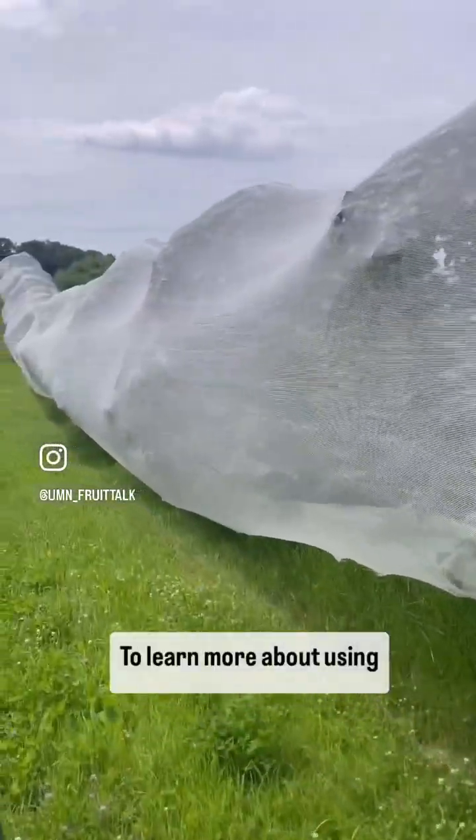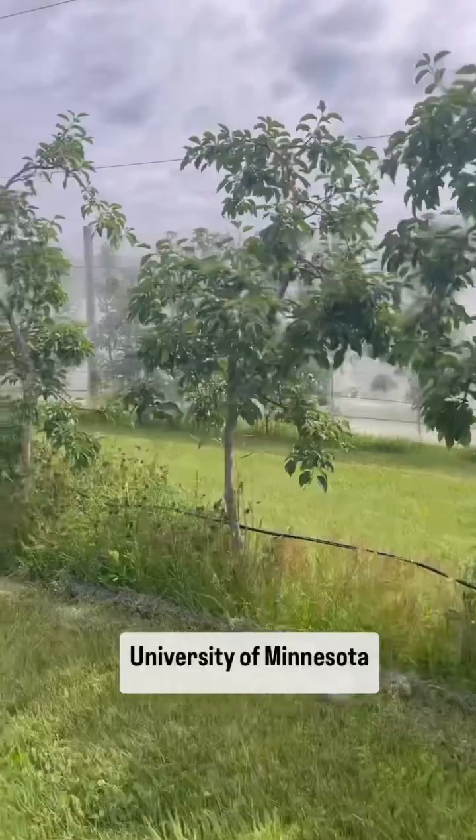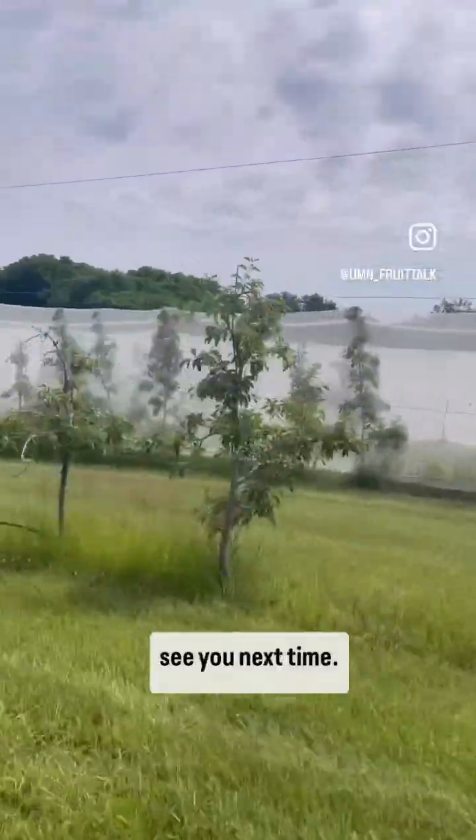To learn more about using hail netting in apple production, head over to the University of Minnesota Extension website. I'll see you next time. Bye!